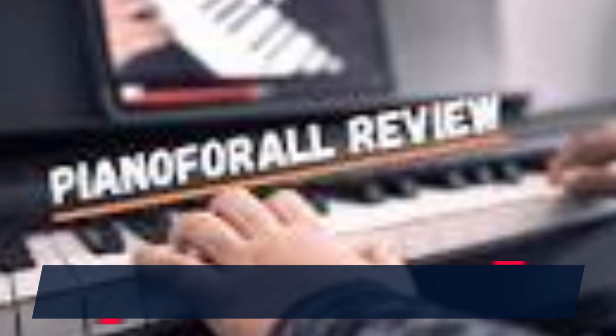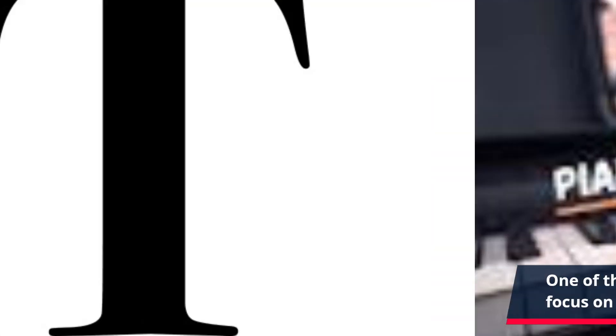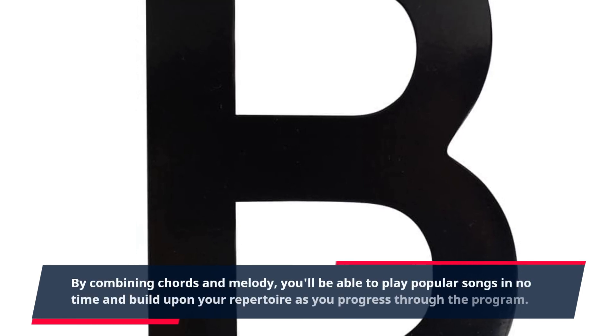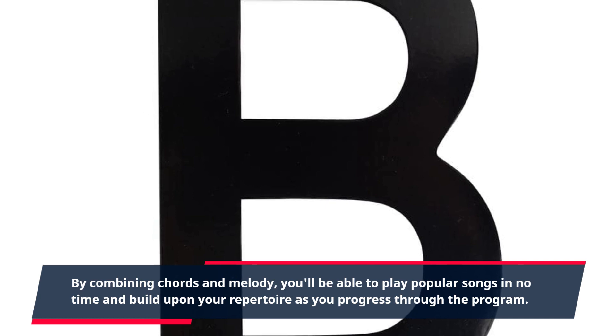One of the key success approaches of Piano for All is its focus on playing rhythm patterns right from the start. This helps to develop a sense of timing and rhythm, laying a strong foundation for more advanced techniques. By combining chords and melody, you'll be able to play popular songs in no time and build upon your repertoire as you progress through the program.